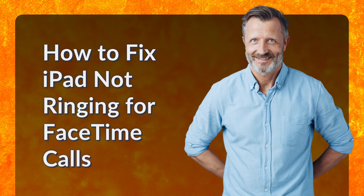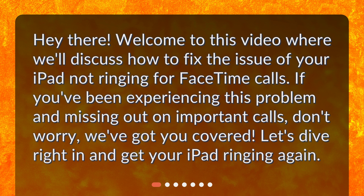Welcome to this video where we'll discuss how to fix the issue of your iPad not ringing for FaceTime calls. If you've been experiencing this problem and missing out on important calls, don't worry, we've got you covered. Let's dive right in and get your iPad ringing again.